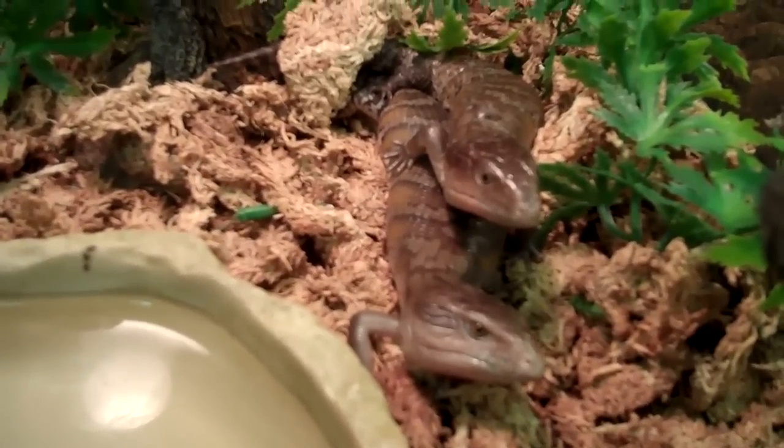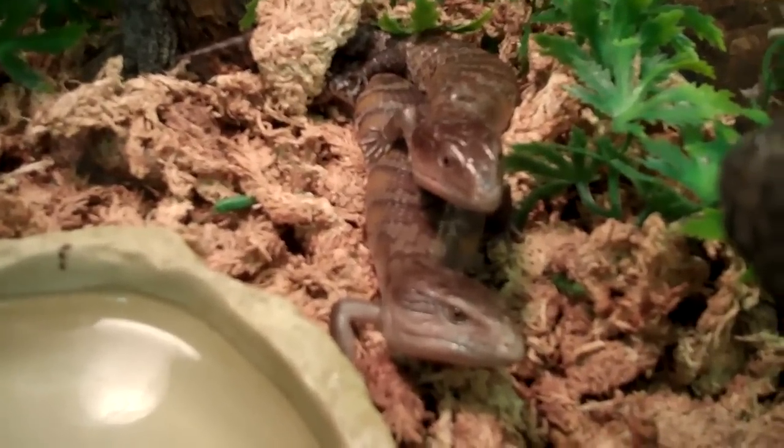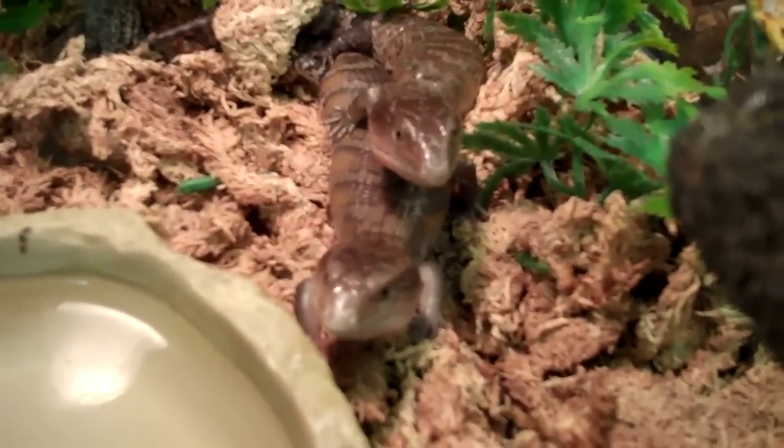Call us here at Underground Reptiles to get the finest blue-tongued skinks on the market. Make sure it's skink with an 'i'. Alright, sweetie.